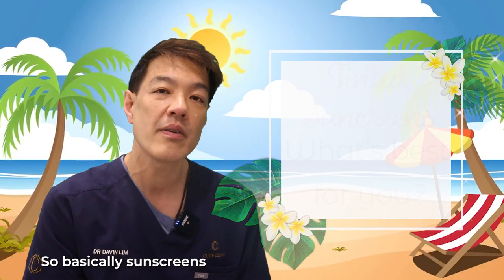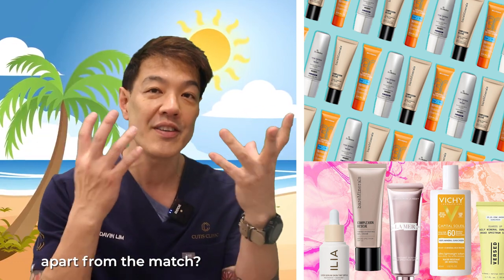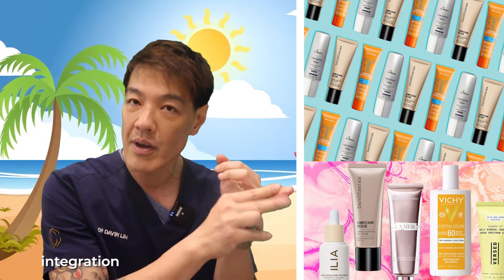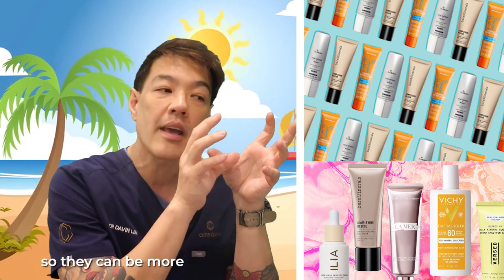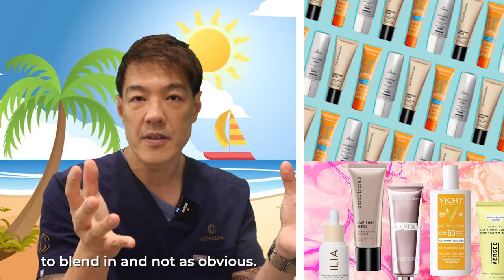What are tinted sunscreens? Basically, sunscreens that have color in them. Why is color very important, apart from the match? You can have a color match, which means there's less sheen, better integration with your skin color, so they can be more cosmetically elegant — nicer to use, nicer to blend in, and not as obvious.